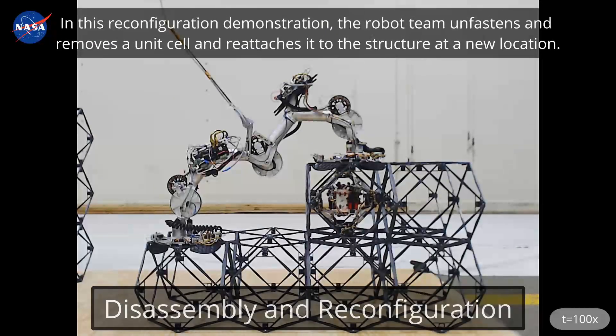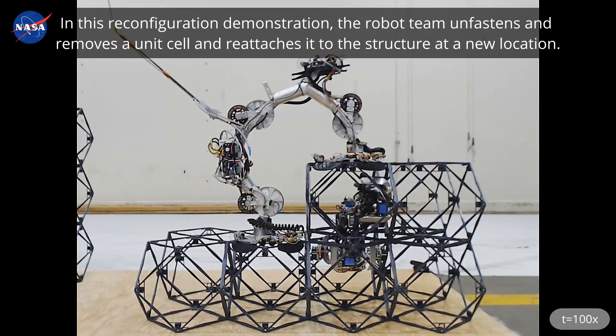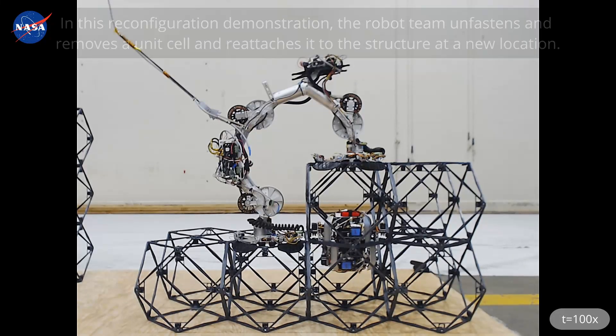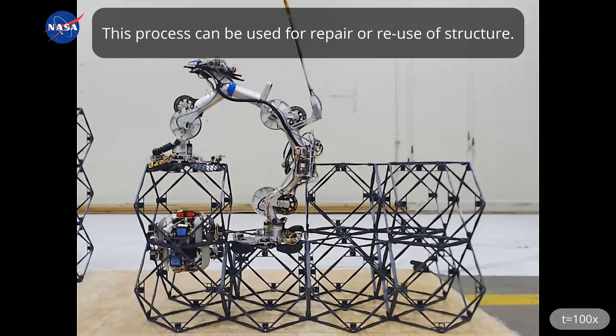In this reconfiguration demonstration, the robot team unfastens and removes a unit cell and reattaches it to the structure at a new location. This process can be used for repair or reuse of structure.